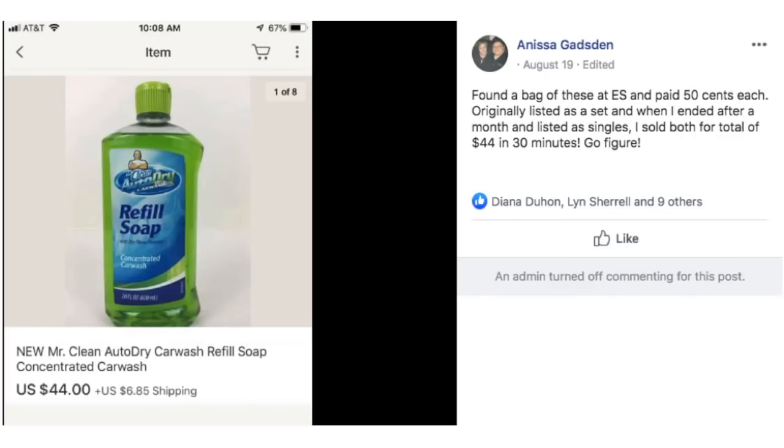Anissa found a bag of these at an estate sale and paid $0.50 each. Originally listed as a set, but after ending it after a month and listing them as singles, she sold both for a total of $44 in 30 minutes. This is Mr. Clean Auto Dry Car Wash Refill — paid $0.50 each and sold them for a total of $44.